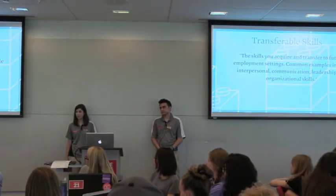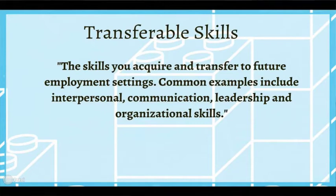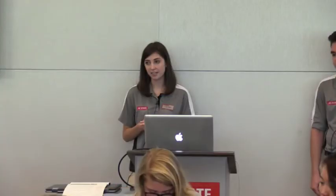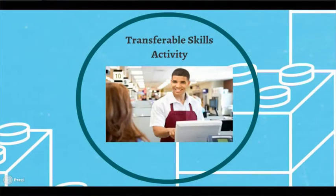You might be asking yourself: what if I don't have any relevant work experience? I haven't had an internship yet — what do I put on my resume? This is where transferable skills come in. Transferable skills are the skills you acquire and transfer to future employment settings, and they can cover the eight career competencies we talked about earlier — things like interpersonal communication, leadership, and organizational skills. Here's an example: Drake is a cashier. Instead of just saying he was a cashier, he could say he 'provided excellent customer service' or 'handled conflict' — those are transferable skills that can go onto any job later in life.